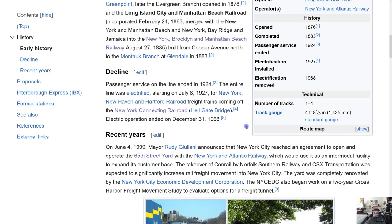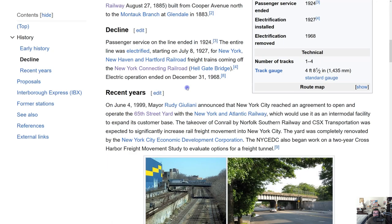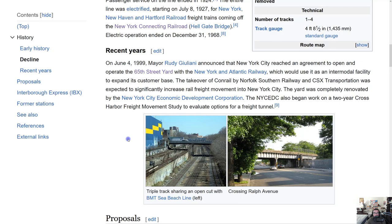Passenger service on the line ended in 1924 — not a surprise, as we were approaching the Great Depression. The entire line was electrified starting July 8, 1927, after which it handled New York, New Haven, and Hartford Railroad freight trains coming off the New York Connecting Railroad at the Hellgate Bridge. Electric operation ended on December 31, 1968.